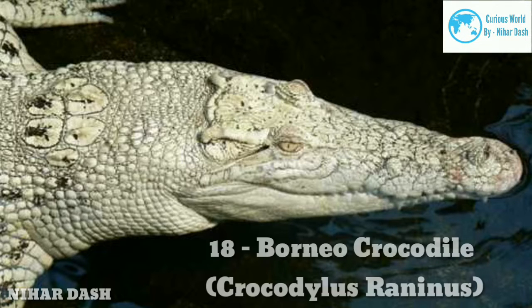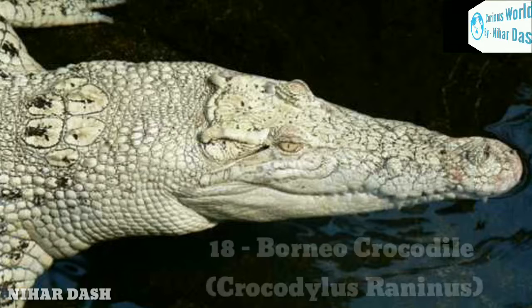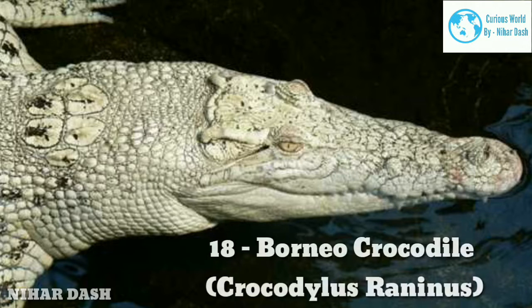As they grow older, they take on more varieties of prey ranging from small water buffaloes, mouse deer, water birds, other reptiles, and even humans. They can practically devour almost anything that comes their way, making them highly offensive and dangerous.